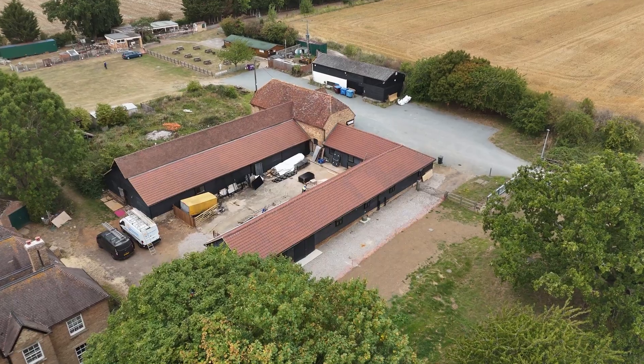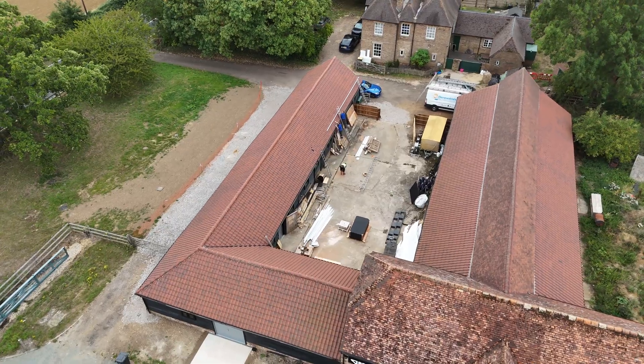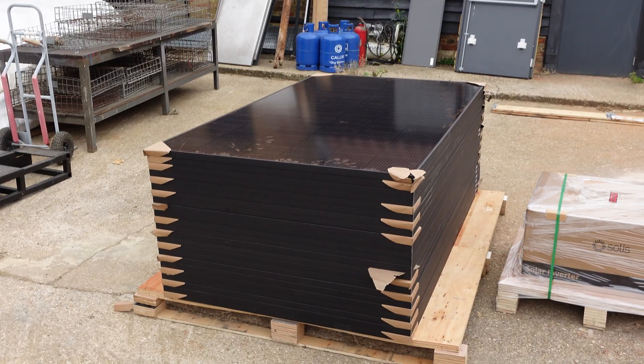Morning, we're here in Haynes to do a big install — 82 panels, and they're larger panels than normal, so they're 1.95 meters high. Let's get going.